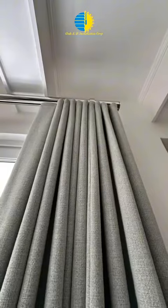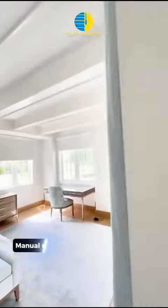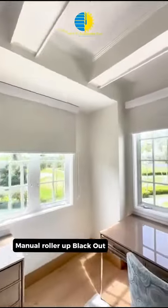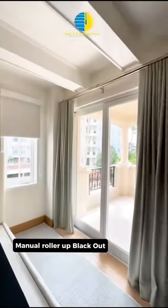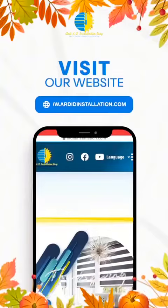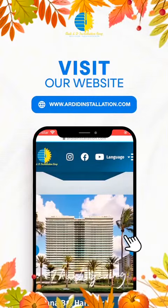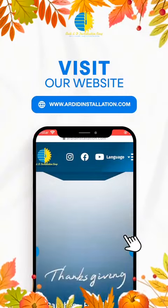Transform your living spaces today — embrace the elegance, enjoy the functionality, and make our systems an integral part of your home. Elevate your lifestyle with the allure of linen and the innovation of design. Your dream home is just a ripple away. We invite you to visit our website at www.ardidinstallation.com, where you will get an exclusive section and be able to see each of our finished projects and commercials throughout the USA.